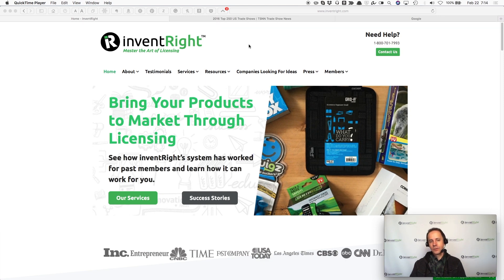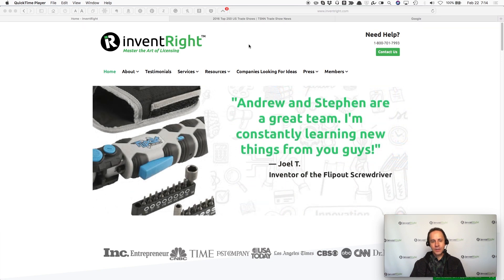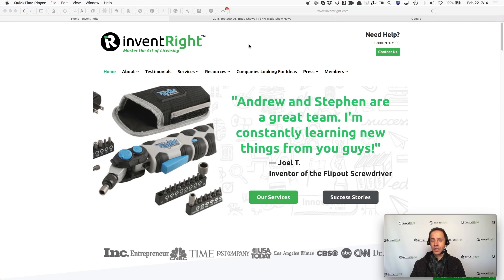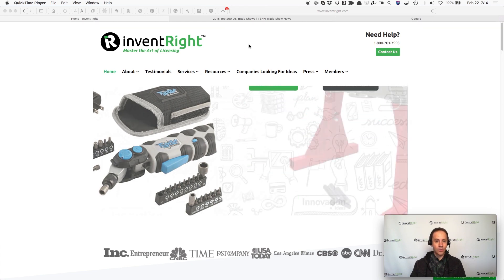The main method that we teach at InventRight for contacting companies is via the phone or via LinkedIn. However, at trade shows, you can visit a lot of companies in a very short period of time, usually a day or two days at most.